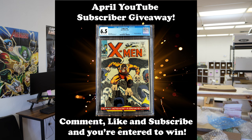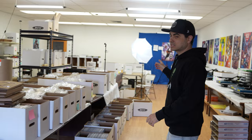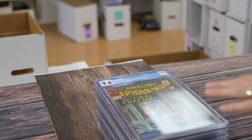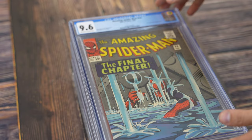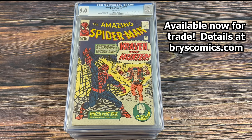We also do a monthly giveaway here on the YouTube channel — if you subscribe, comment, and like, you're entered to win a free slab each and every month. We have some brand new trades available at brycecomics.com with trade values listed for each book. If you're interested in trading for any of these books, send me a list of slabs — I'm doing it for slabs and I'll look up values.